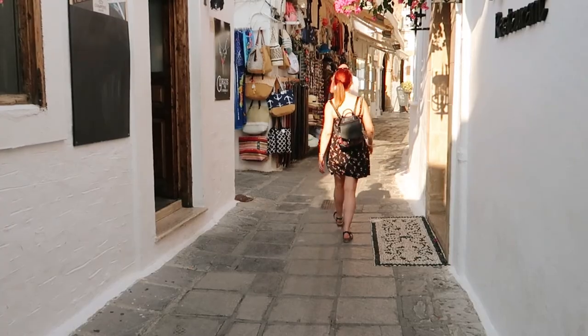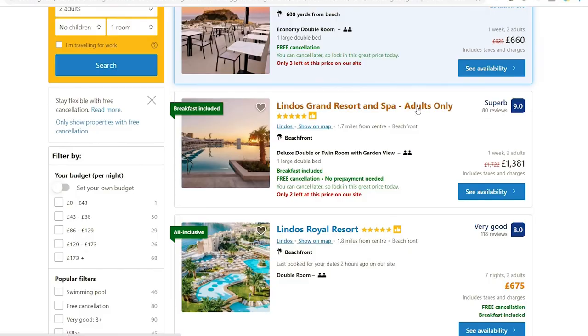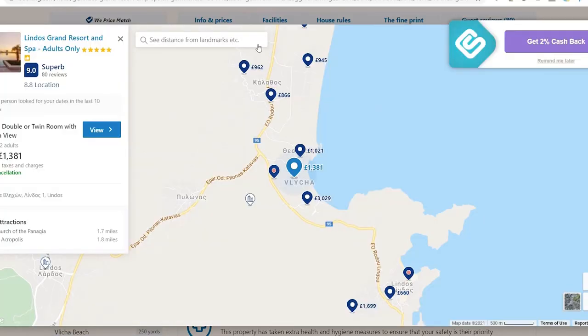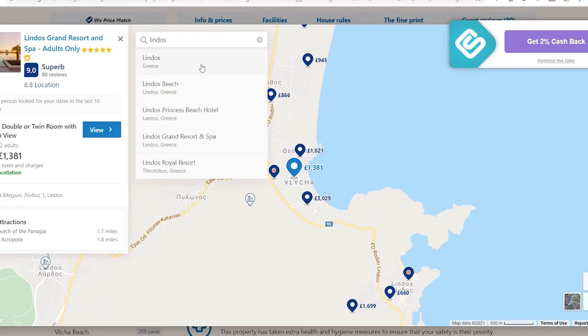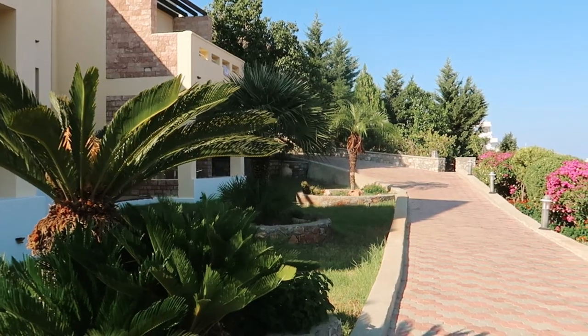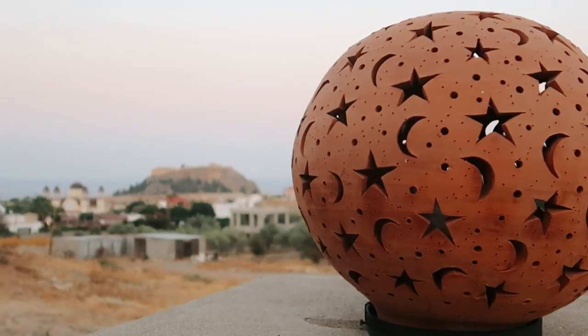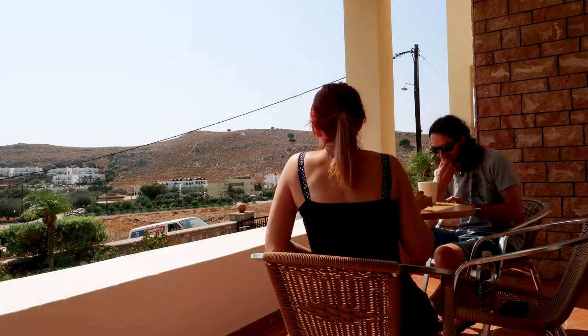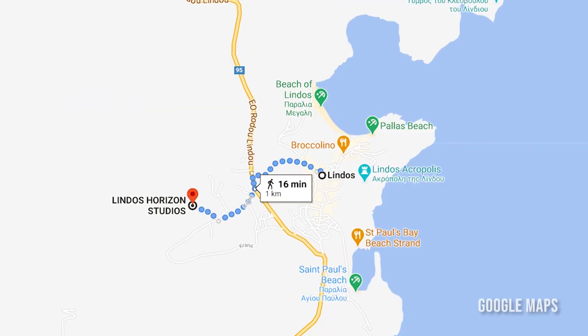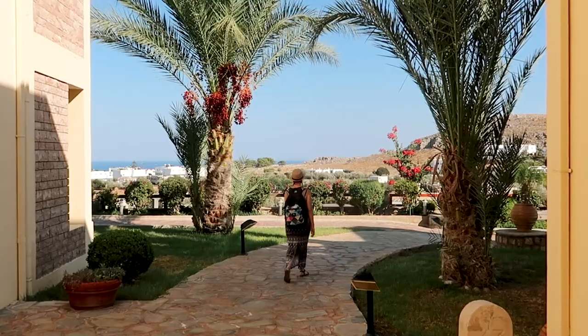My first tip is for those who would like to stay right in the heart of Lindos or within walking distance. We noticed when researching accommodation that there were several resorts with Lindos in the name that weren't actually within walking distance of the village. For our trip we booked at Lindos Horizon Studios, a small relaxed hotel perched on a hillside overlooking Lindos village and the Acropolis — only about a 10-minute walk away, albeit up a steep hill. We have a video tour of this hotel linked in the description.